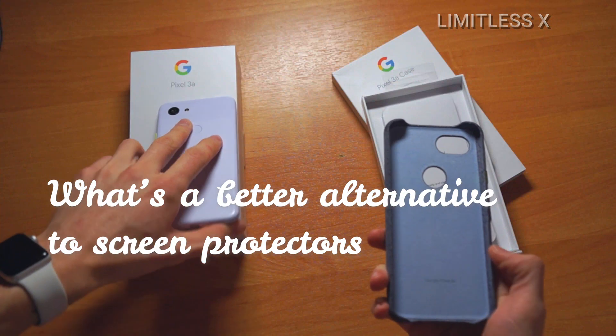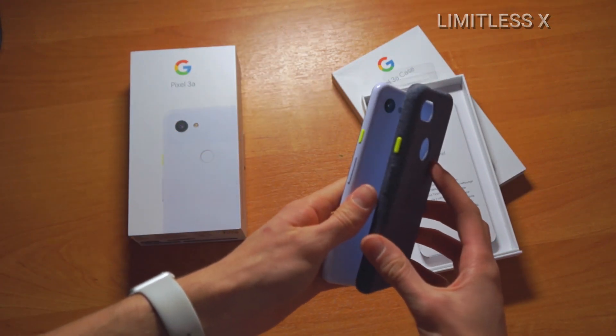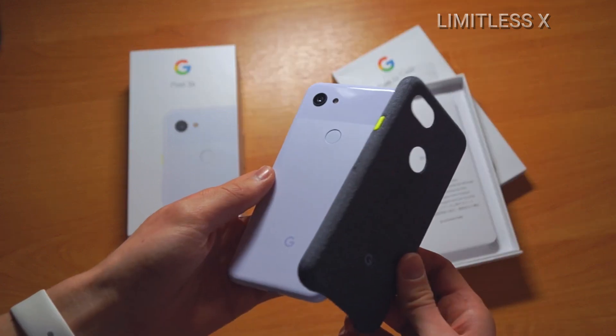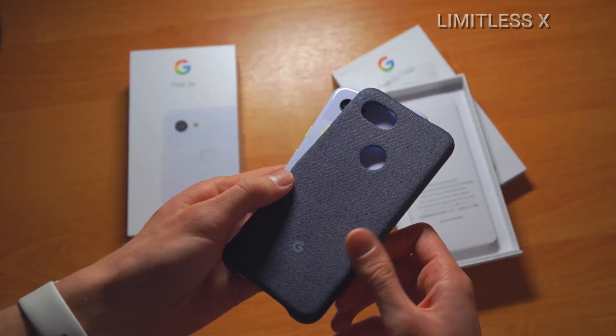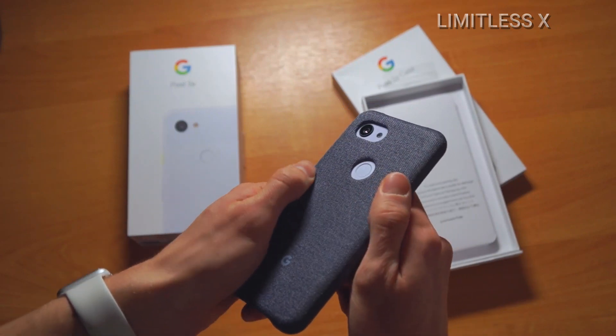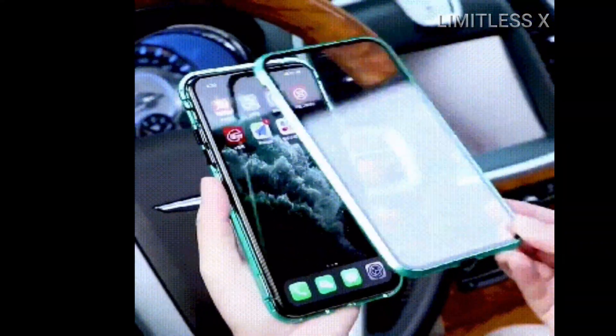What's a better alternative to screen protectors? A phone case offers much better overall protection for a smartphone than a screen protector. This is because a case covers the edges, corners, and back of a phone, allowing it to efficiently absorb impacts in those areas. Some people put both of these defensive measures on their smartphones — a screen protector and a phone case — to maximize protection against physical damage of any kind.